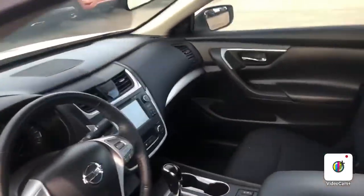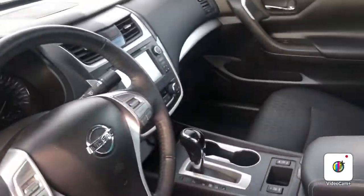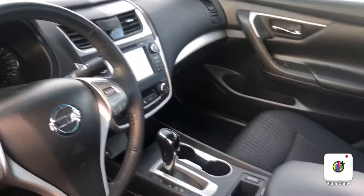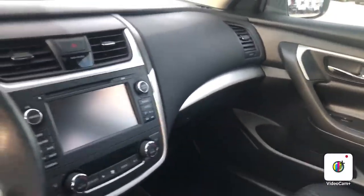Take a look at the interior — it's in beautiful condition. No rips or tears or anything like that. This is a lease buyback, so it was very well maintained and taken care of. You've got heated seats, navigation, and your backup camera there.